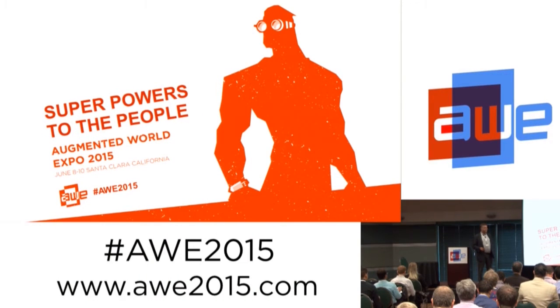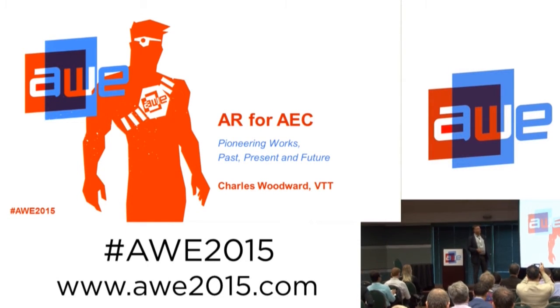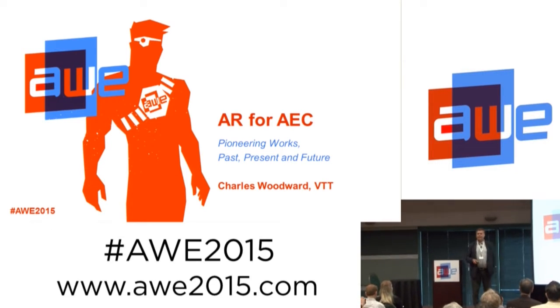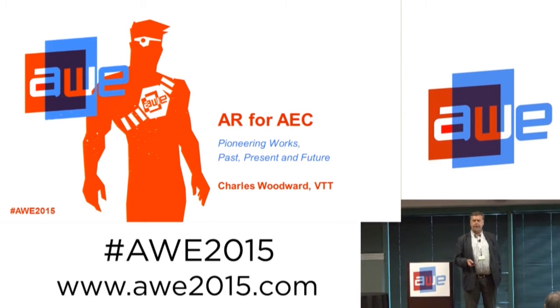I'm Charles Woodward from VTT. VTT is Technical Research Center of Finland. It's the third biggest research center in Europe and the biggest in Northern Europe with some 2,300 employees.